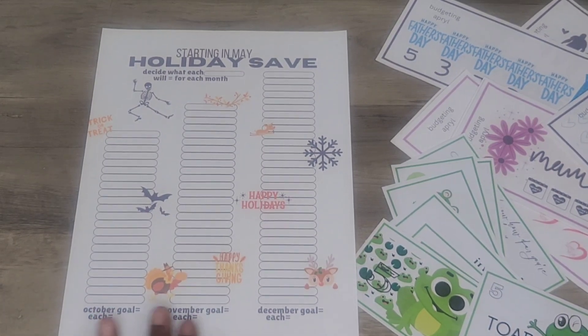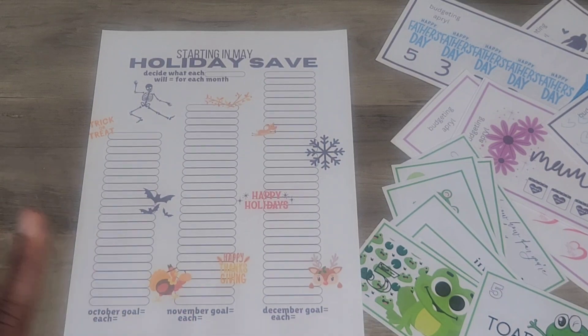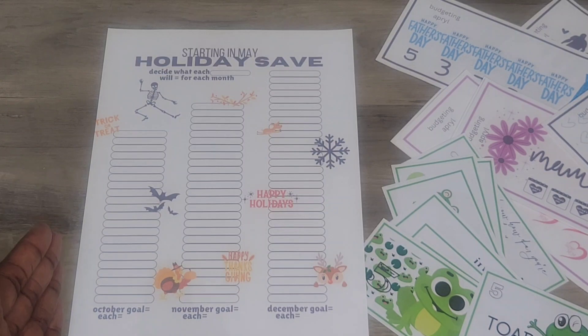We got October, we got November, and December. So in October, it's like Halloween, or you're getting ready for the fall and stuff. What I did was start in May, so you take that first week of May and go all the way up to the end of September, which is 22 weeks.